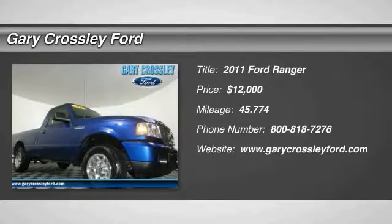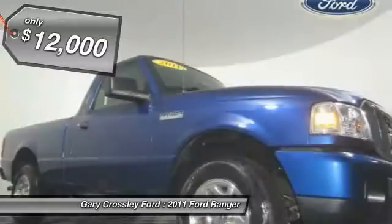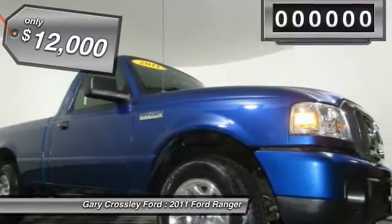The 2011 Ranger. Tough inside and out, Ranger proves it's metal and is priced below $15,000.